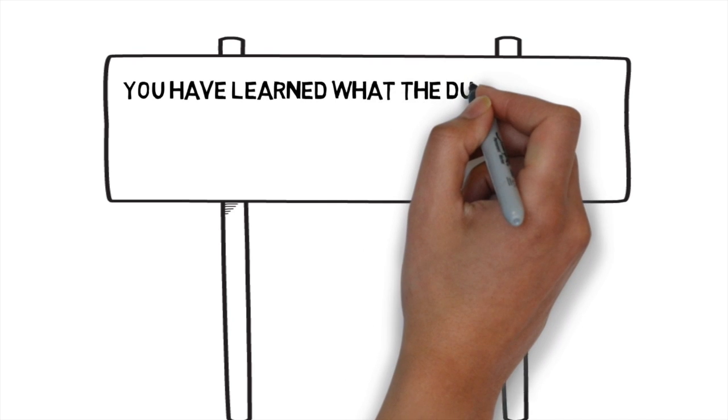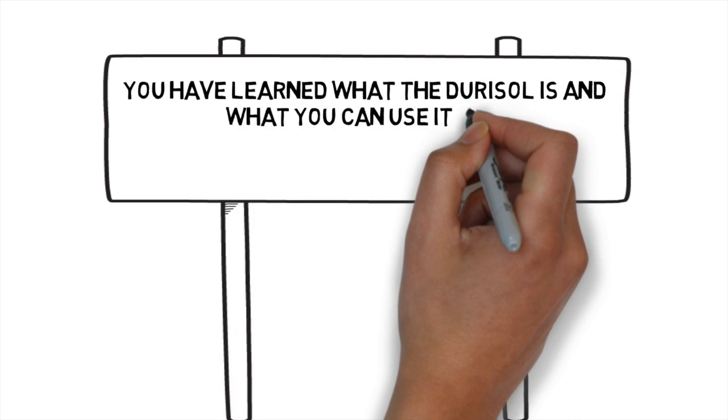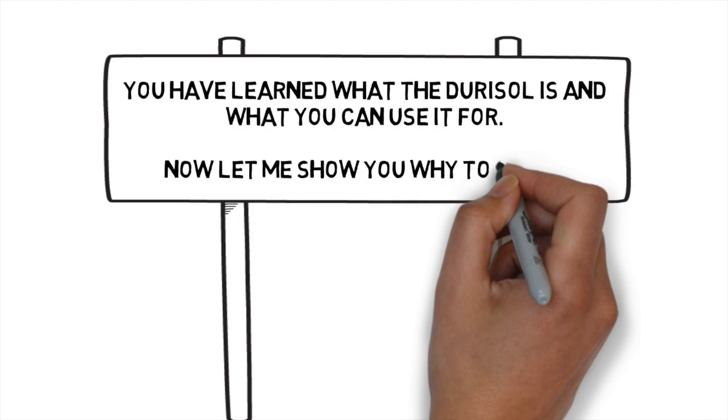Now you have learned what the Duracell product is and what you can use it for. Now let me show you why you should use it.